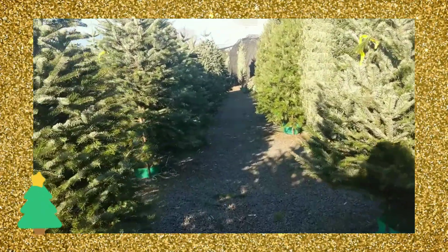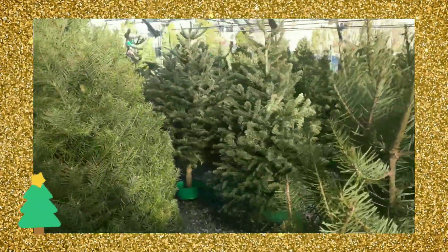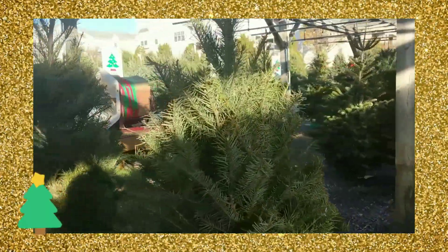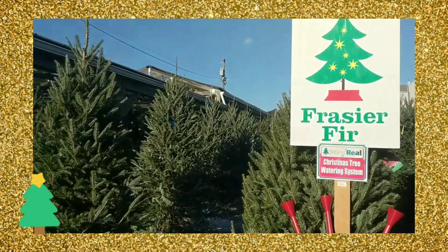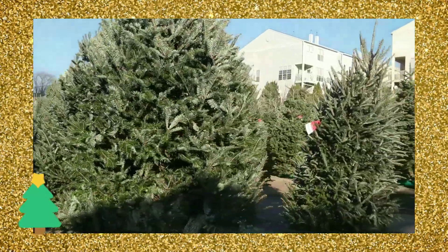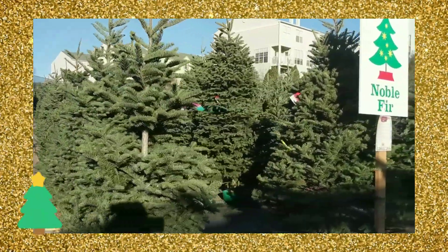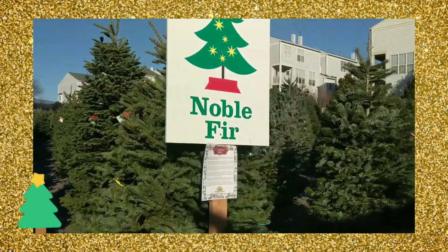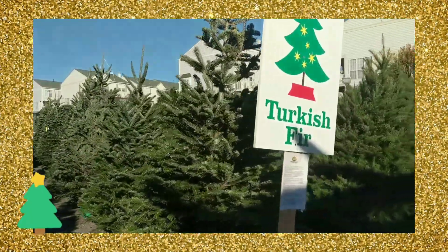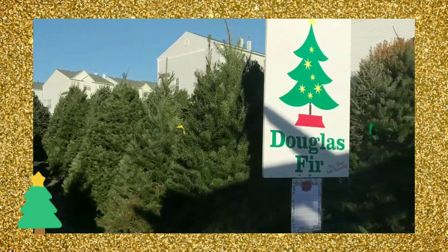Oh Christmas tree, oh Christmas tree, your leaves are so unchanging. Oh Christmas tree, oh Christmas tree, your leaves are so unchanging. Not only green when summer's here, but also when it's cold and drear. Oh Christmas tree, oh Christmas tree, your leaves are so unchanging.